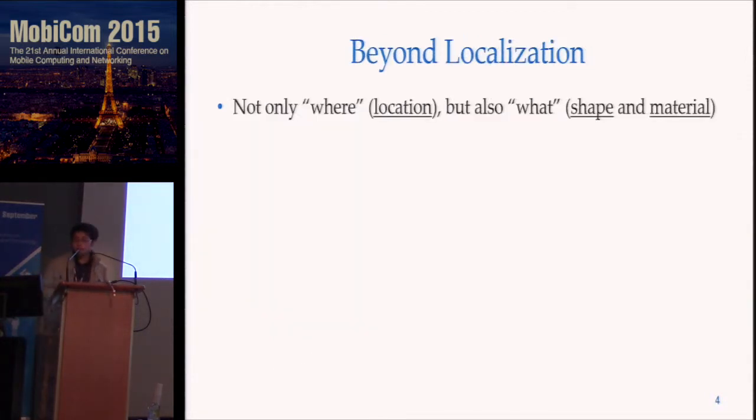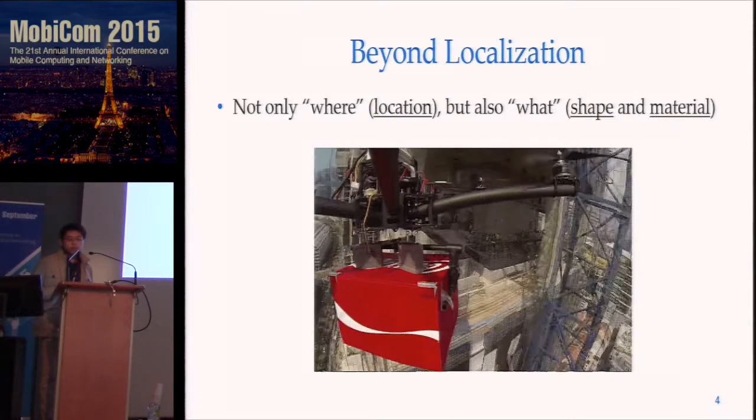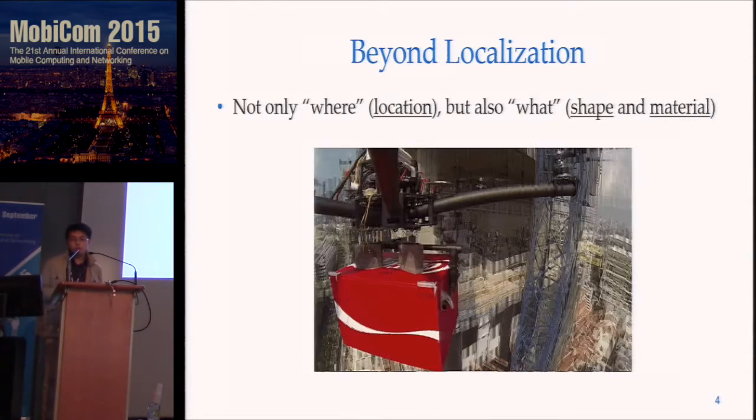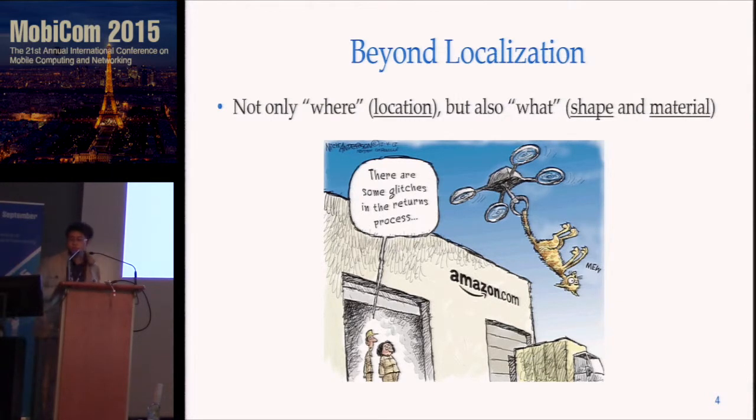Mobile imaging differs from localization. Instead of just locating an object, imaging also tells you the shape and the material. For instance, going through a complex space requires the drone to know the shape and even material of obstacles to prevent collisions. Also, with shape and material, we can prevent some awkward mistakes, like picking up the wrong item.